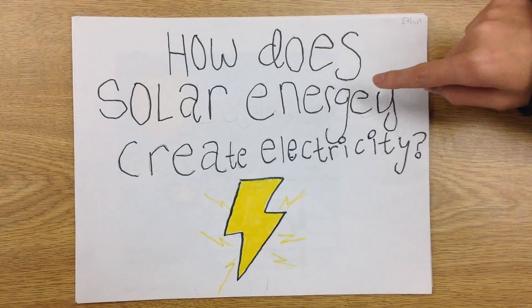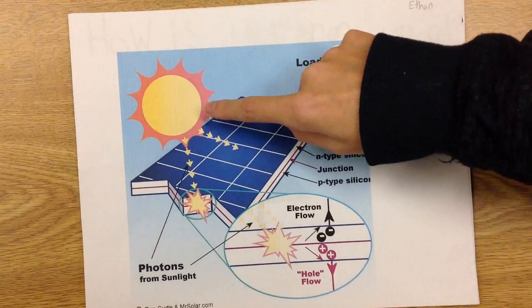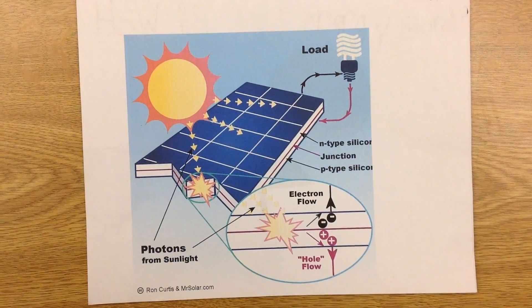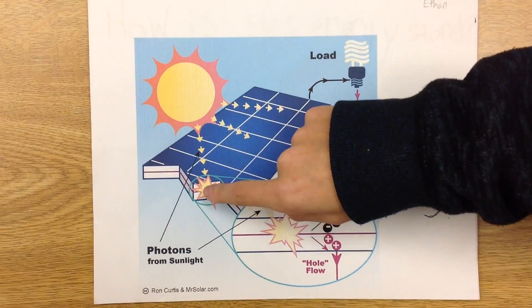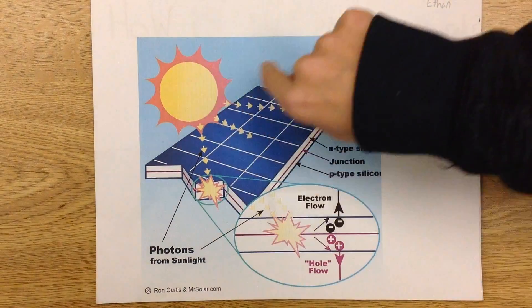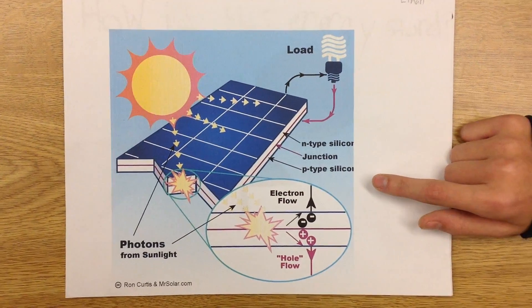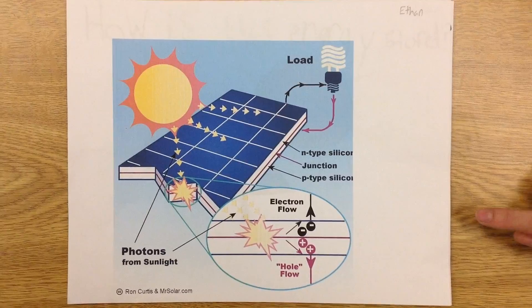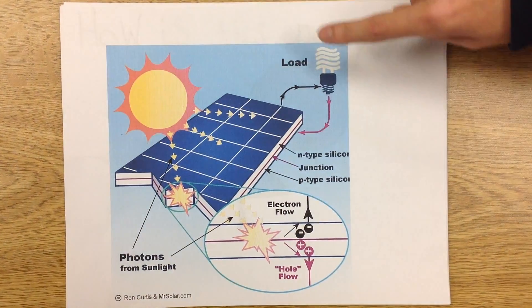How does solar energy create electricity? The sun is a large energy source that we can turn. As you see, the solar energy travels and hits the silicon that is on the solar panel. Then, since type N and type P silicon are placed together, they become photovoltaic, which means they start turning sunlight into electricity.